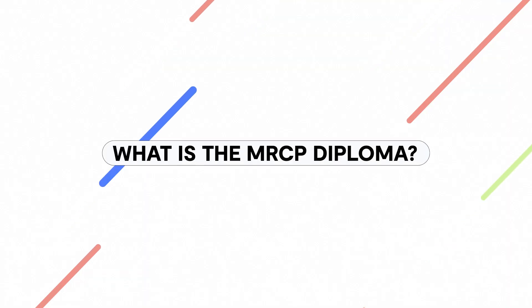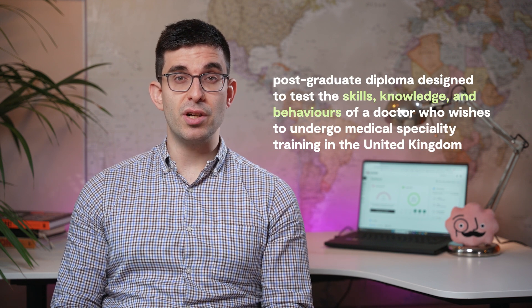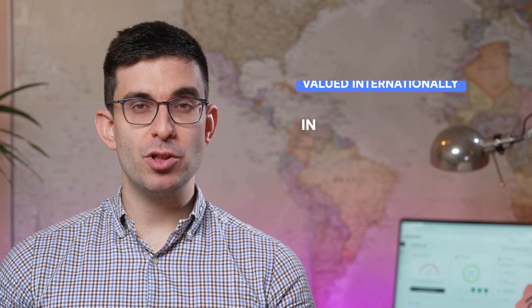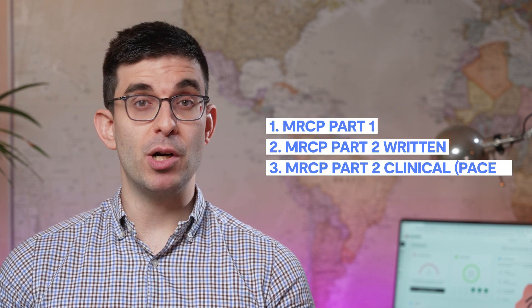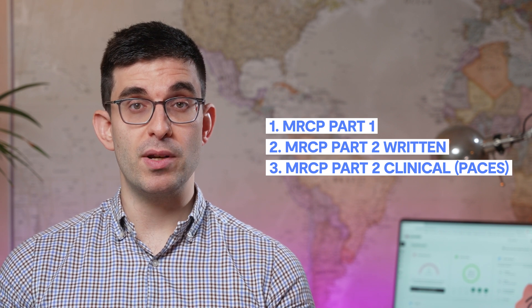The MRCP is a postgraduate diploma designed to test the skills, knowledge and behaviours of a doctor who wishes to undergo medical specialty training in the United Kingdom. It is also valued internationally as a professional distinction in other countries. In order to achieve this qualification, you have to sit and successfully pass three exams: MRCP Part 1, MRCP Part 2 written, and MRCP Part 2 clinical, also known as PACES.